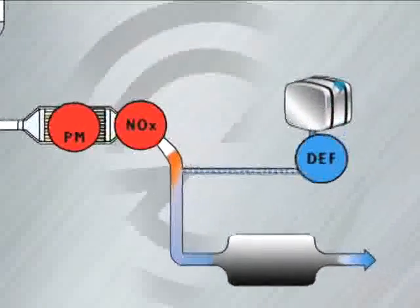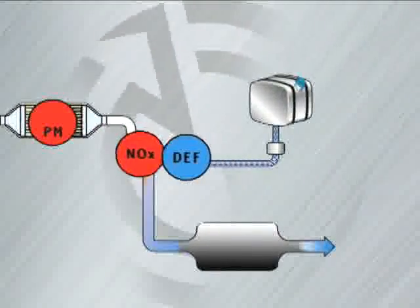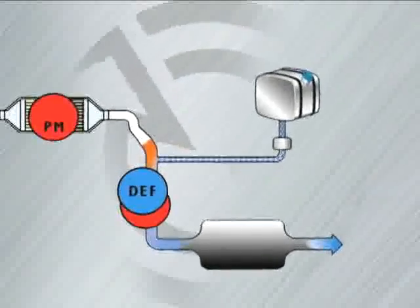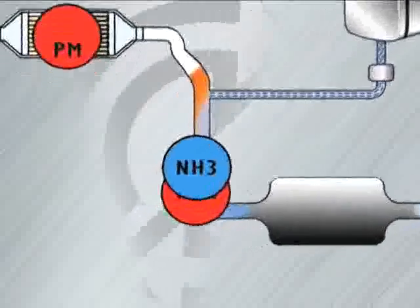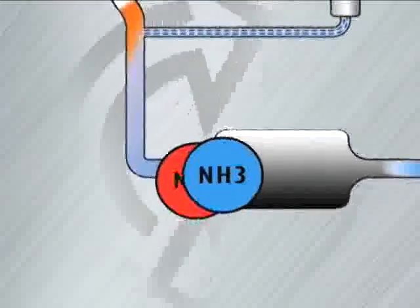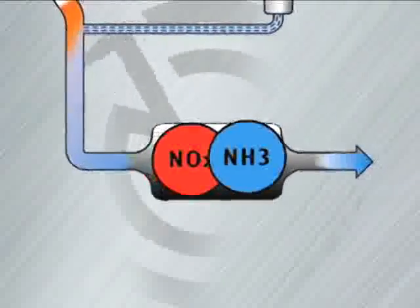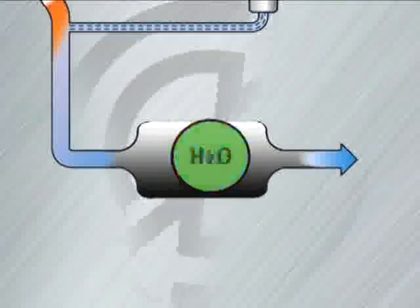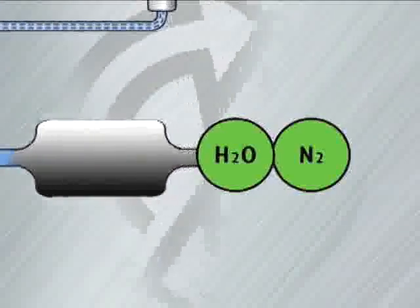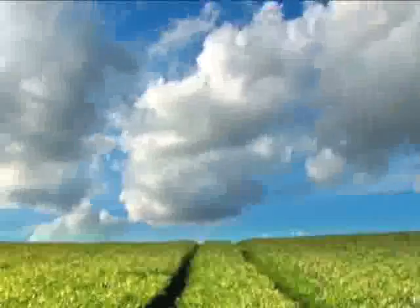The exhaust travels downstream into the after-treatment device, where the particulate matter is trapped in the diesel particulate filter. The NOx continues to flow downstream where it is met by diesel exhaust fluid, or DEF. The DEF solution then hydrolyzes into ammonia gas, or NH3, which continues to mix with the exhaust. Once in the SCR catalyst, the NH3 and NOx react to form nitrogen and water, both of which are naturally present in the air we breathe.